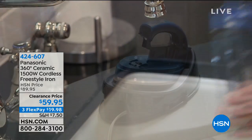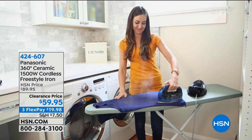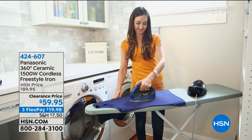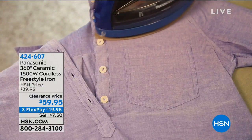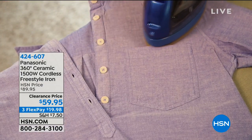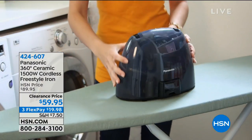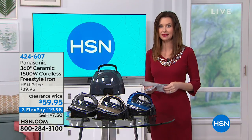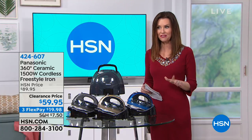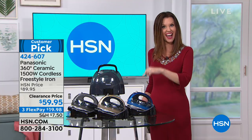What we're seeing here is a cordless iron — a 1500-watt iron. We've got it at a clearance price, which means it's the lowest price we've ever offered on Panasonic, so you know it's quality. You can break it down into interest-free payments of $19.98 on any major credit card, saving $30 today. Panasonic has been the leader in technology — they actually started 100 years ago and started their company with an iron.